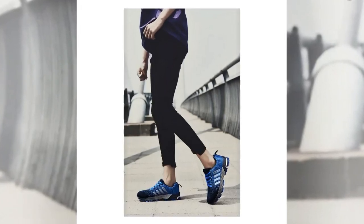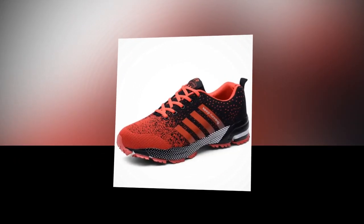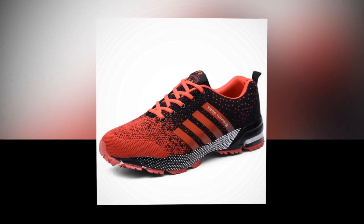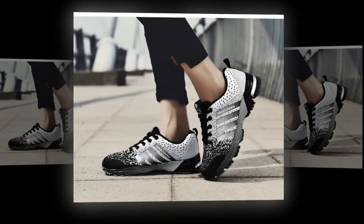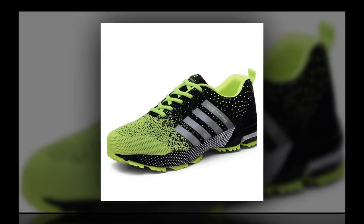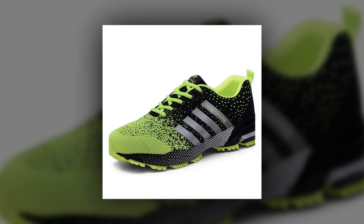Now let's put these shoes to the test. I took the UZZDSS sneakers for a spin in different settings — from casual walking to a bit of light jogging, and even standing in line for a couple of hours. They performed really well in all situations. For walking, they're fantastic; the lightweight design and breathable materials make them comfortable for long strolls. Even after a couple of hours, I didn't feel any discomfort or fatigue. For a light jog, the shoes held up pretty well too, though I wouldn't recommend them for intense running sessions. These are more of a casual sneaker, great for everyday use but maybe not for hardcore training.